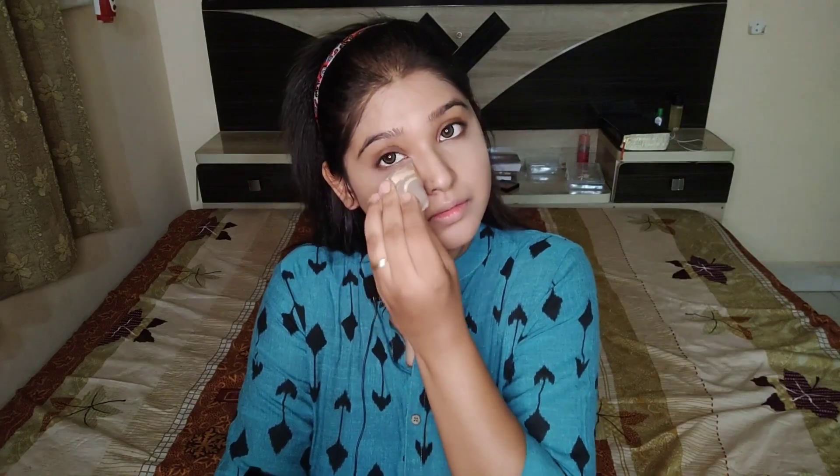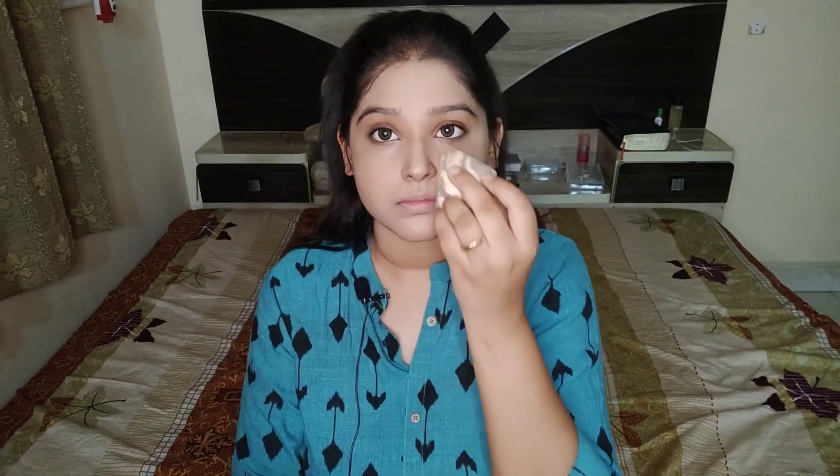I'm setting my concealer with a pressed powder using the same damp sponge — not dry, damp — and it actually sets your concealer and base so well. You can use your loose powder or compact powder, that is totally your choice.